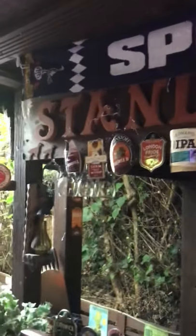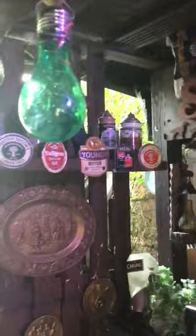I might end up with about four or five, so don't worry about the coronavirus. This is Stanley's bar, named after my old red setter.